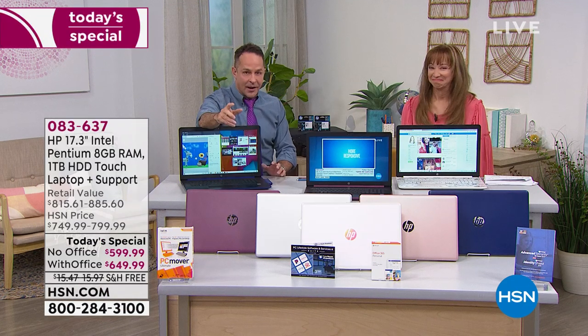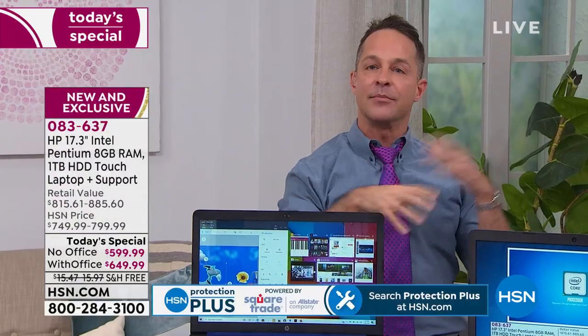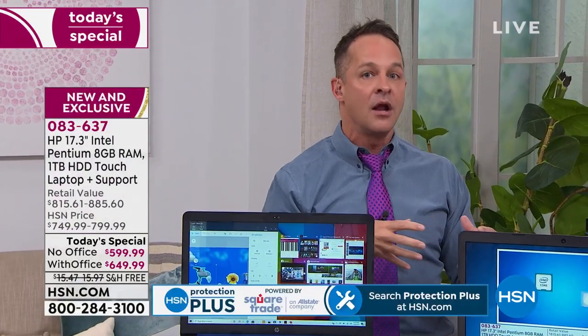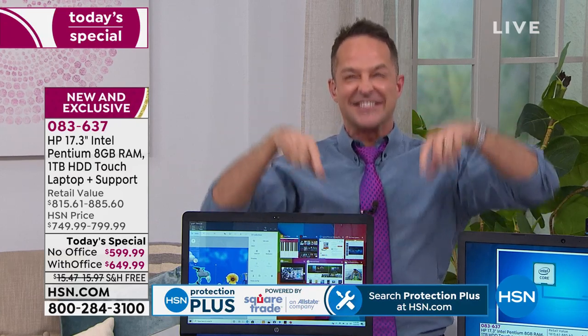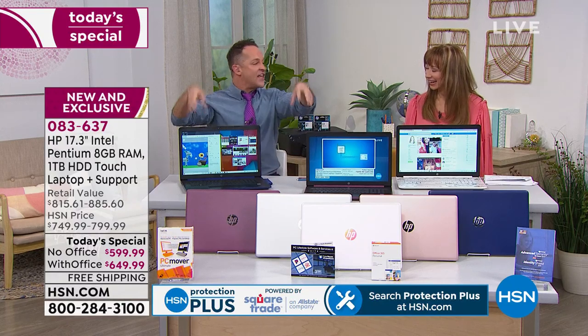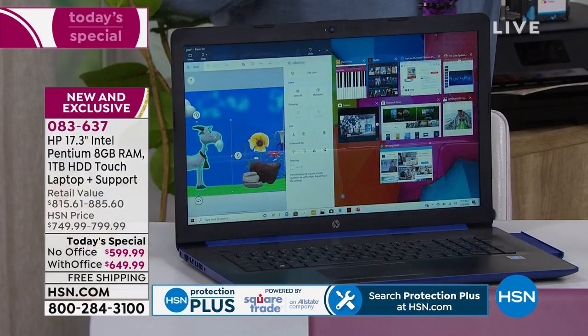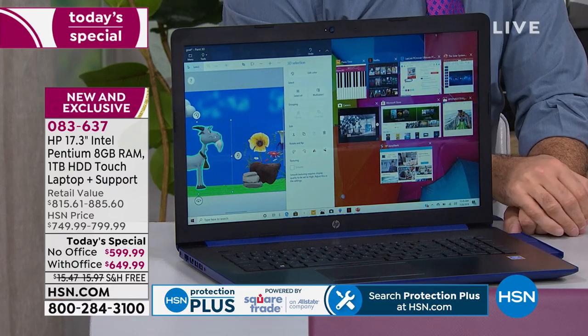As a new dad, I think of it like a diaper bag as the hard drive — I can get to things pretty fast, but the wipes, diapers, and teething ring are on the outside pouches. Optane is a bit like that: the things you use all the time are in the outside pouches for quick access.